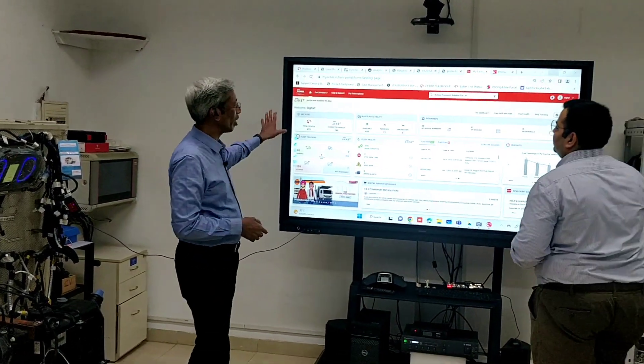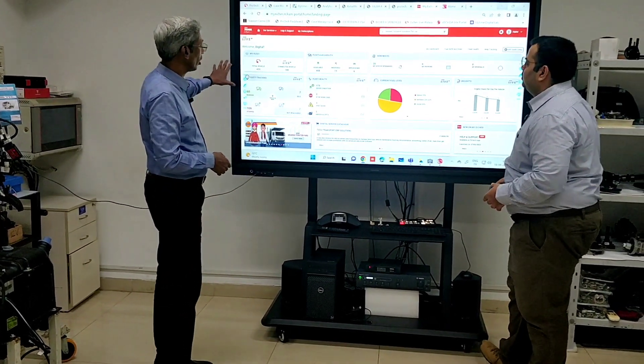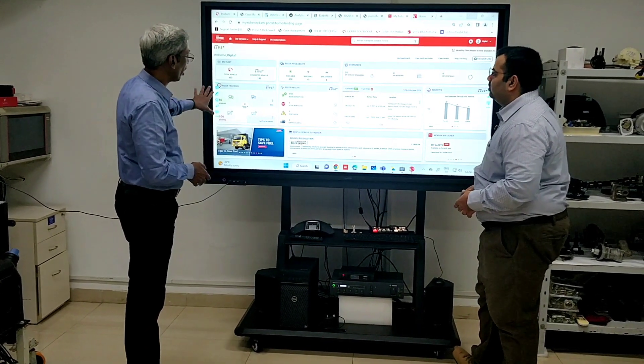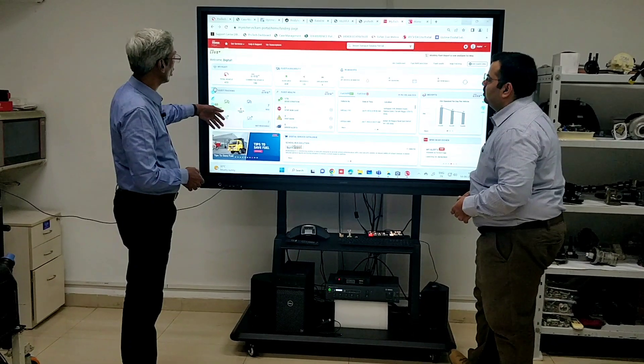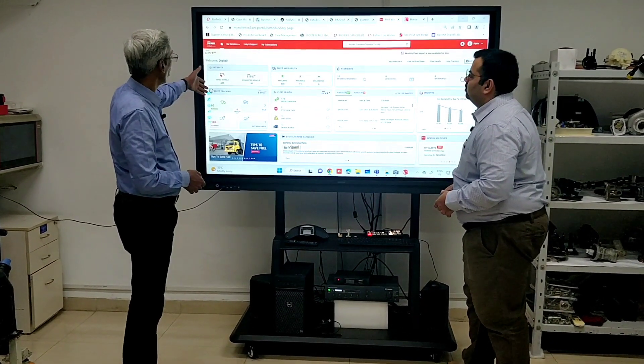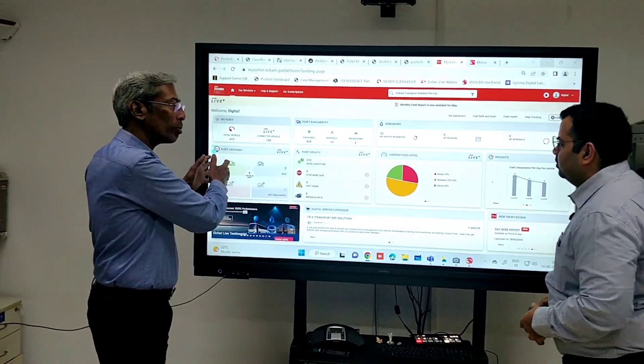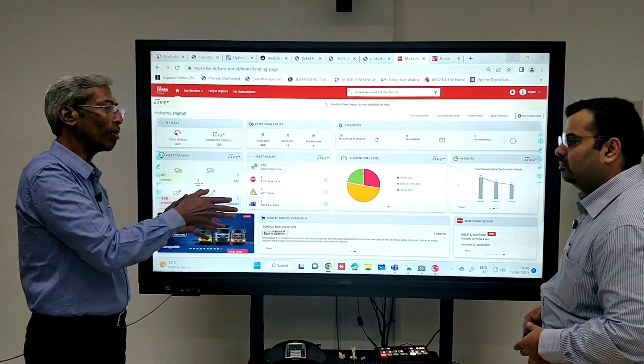What you see here is the typical dashboard of the My Aishar app. This is the desktop view — of course you get a mobile view also which is much more user-friendly. Here is the place where you can download reports. This is for one customer — total number of vehicles. You essentially have three models in this: fleet management, fuel management, and driver management.